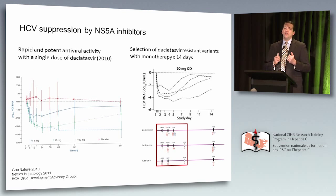NS5A inhibitors have become quite interesting. This single-dose daclatasvir study was first presented at AASLD as a poster, later published in Nature. It is truly remarkable that a single dose led to a four-log viral load decline in these patients, sustained over a period of up to a week. This rapid decline in 24 hours is almost certainly linked to assembly and release of virus, in addition to interactions with the polymerase and membranous web formation.